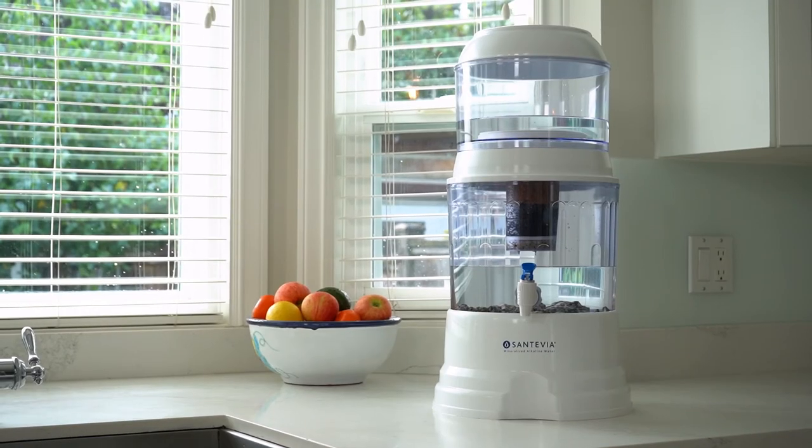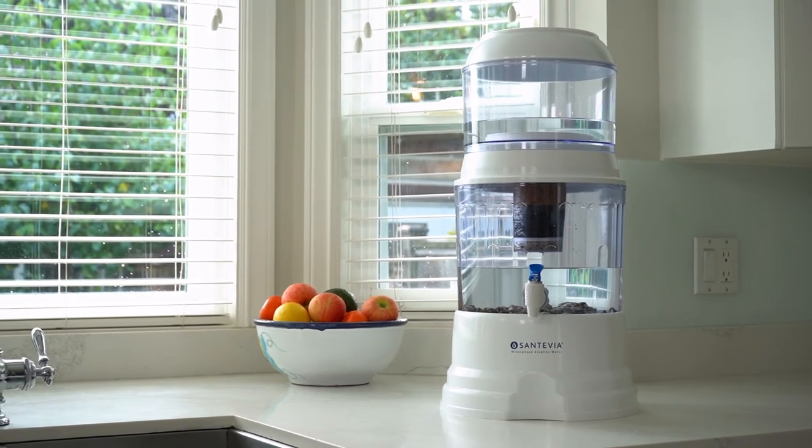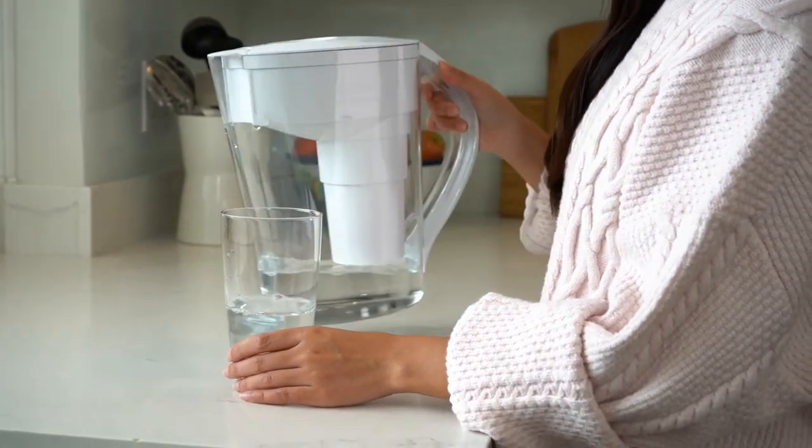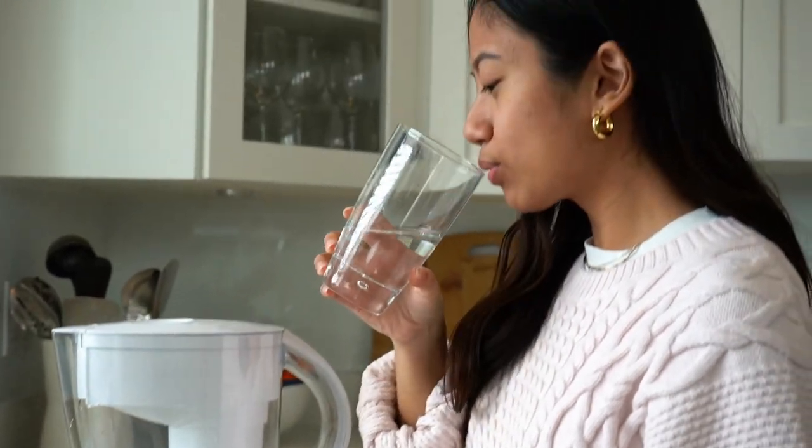So how do we remove harmful contaminants and keep the minerals that are vital to our health? Use a Santivia water filter. Santivia not only removes contaminants, but also remineralizes water to ensure that your drinking water is safe and healthy. Our Mena alkaline pitcher is our go-to choice for easy and efficient water filtration in any household. It filters out contaminants such as lead and chlorine and then adds back healthy minerals like calcium and magnesium. With a recyclable filter, it is much more environmentally friendly than drinking bottled water or plastic water pitchers with disposable filters.